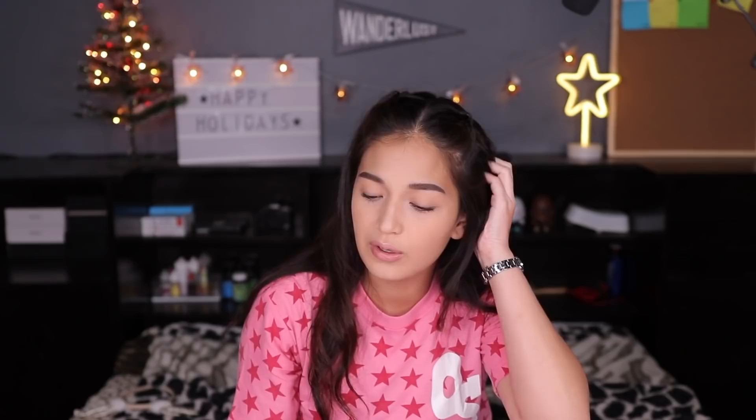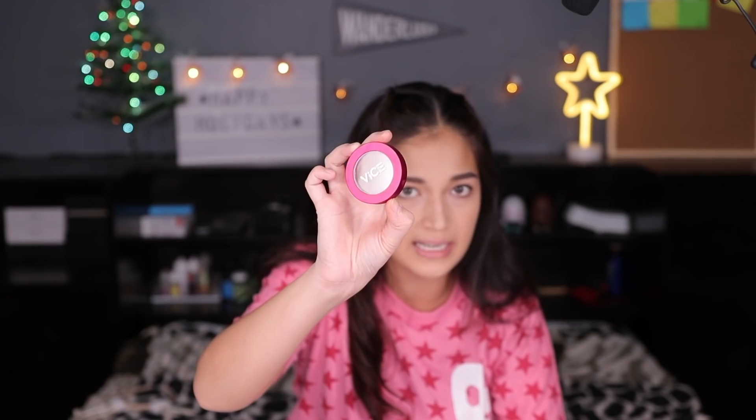Masyadong shocking yung magiging itsura nya sa face ko. Pang bronze kasi usually yung mga ganitong shade, hindi talaga siya pang contour kasi it's so warm. Itong For Sure, this reminds me of the Benefit Hula bronzer — it's my ride or die contour bronzer. Very neutral yung tone nya, so pwede siya pang bronzer and pang contour. Yung Confirm, it's leaning more towards the neutral side — very good for contour but super pigmented and dark.